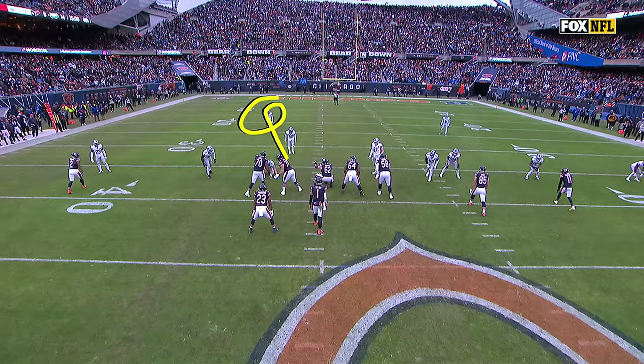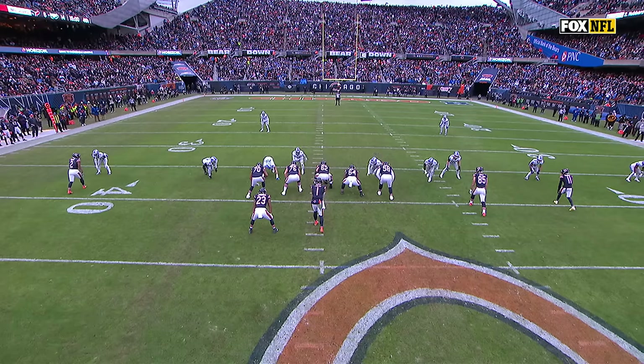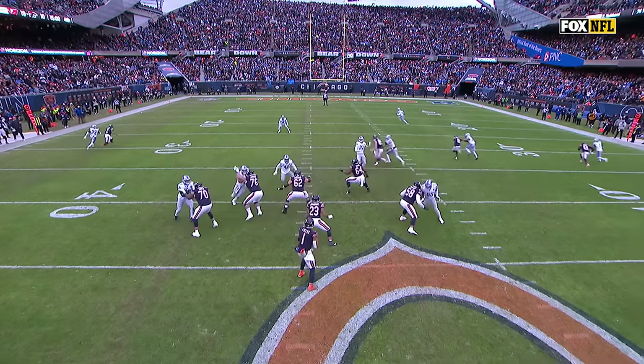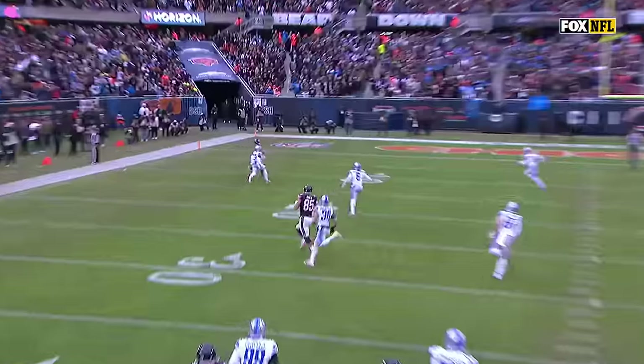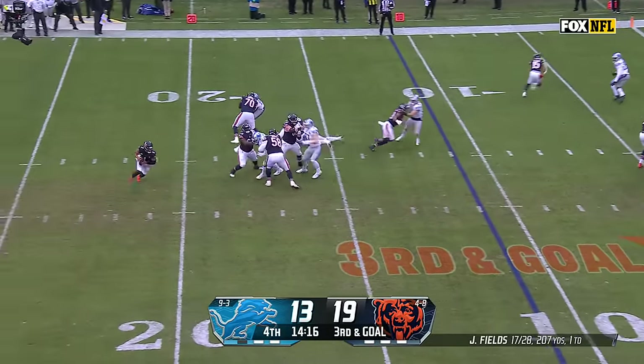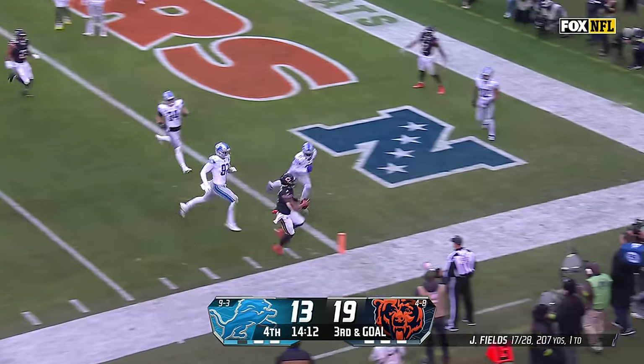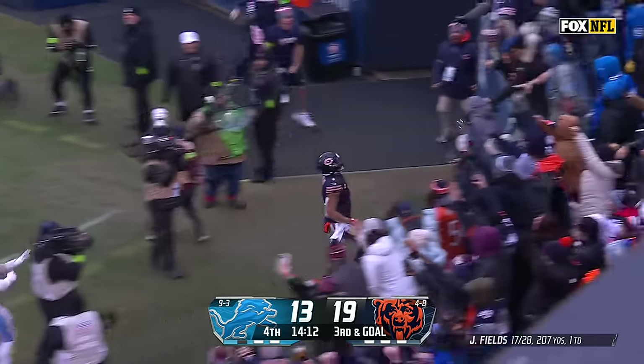You're going to get the safety come down here — you know you've got one-on-one with Moore on the bottom of the screen. Justin Fields reads it perfectly. Into the boundary right here, he sees that one-on-one. Fields rolling out. His eyes are on the end zone. He's in. Touchdown, Bears.